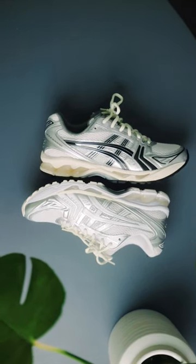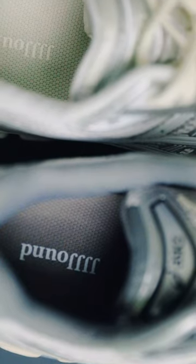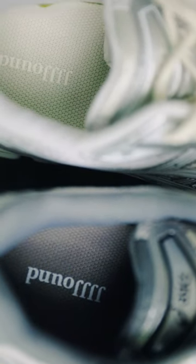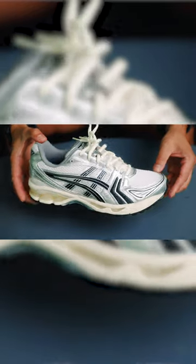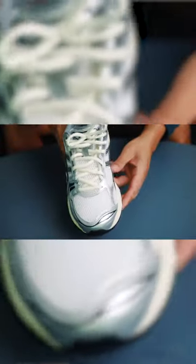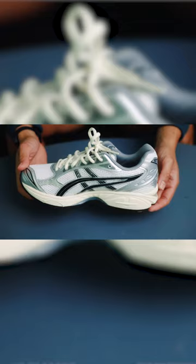The next hot tech running shoe for the summer is the ASICS GEL Kayano 14. This specific model is a collaboration with Montreal's Jound brand in the summer of 2022, and has since exploded in popularity. I own the black silver pair of the Jound ASICS GEL Kayano 14, and it is still by far one of my most favorite tech running shoes in my collection.